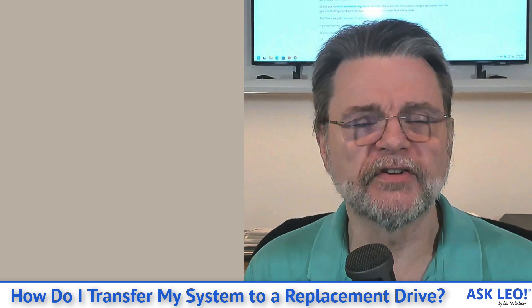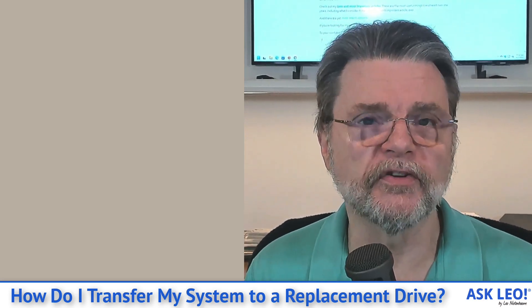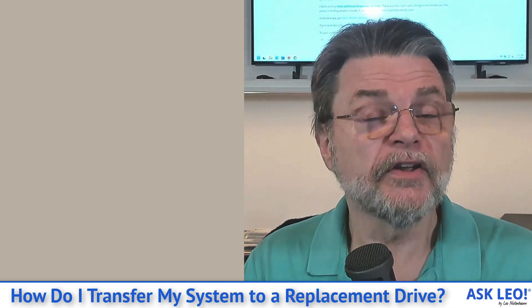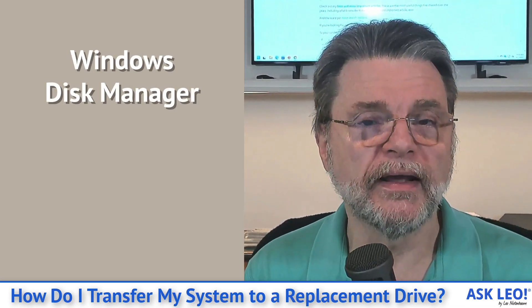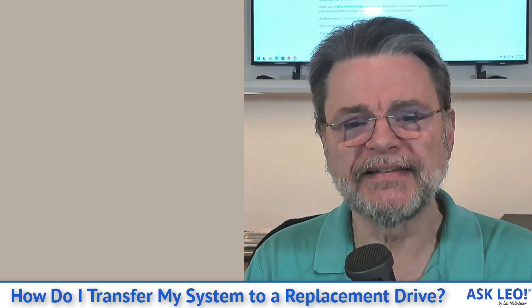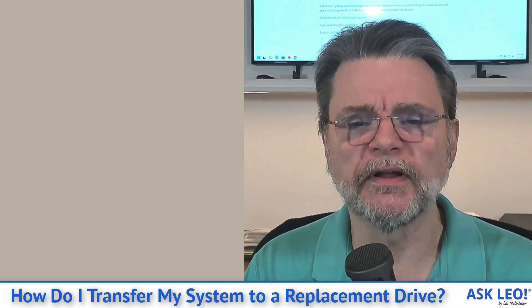Or in some cases, backup software is smart enough to actually extend the partition to use up all the space, but not all of them are, and it's not always possible to do that simply. If you're lucky, you'll be able to do that with the built-in Windows Disk Manager. If it gets a little more complicated because of some of the other partitions on your hard drive, you may need to use a dedicated tool to rearrange partitions — but there's an article on Ask Leo to help with that.